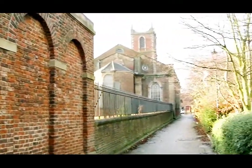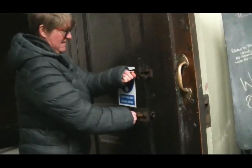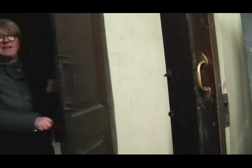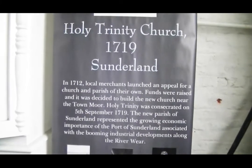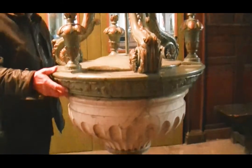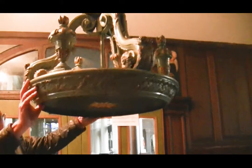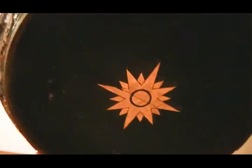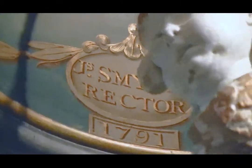But first, we visit Holy Trinity Parish Church, a Grade 1 listed building dated 1719, and one of the oldest buildings in Sunderland East End.